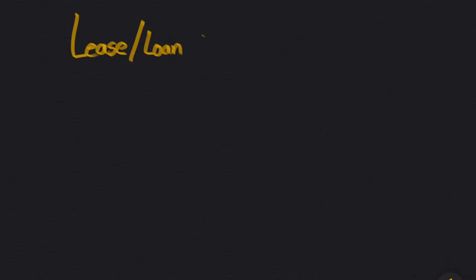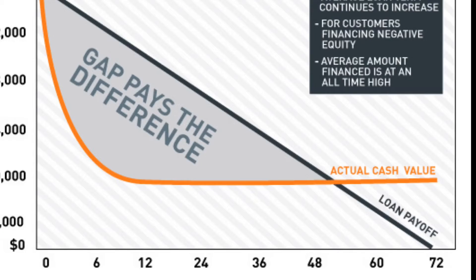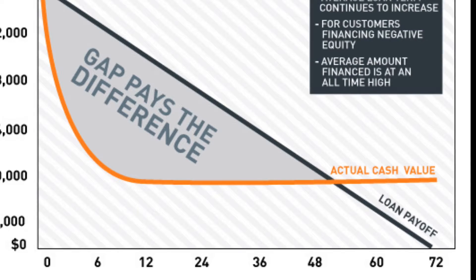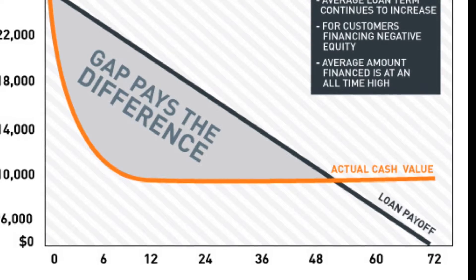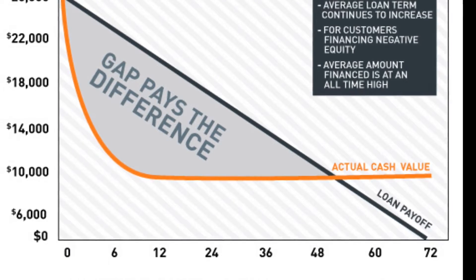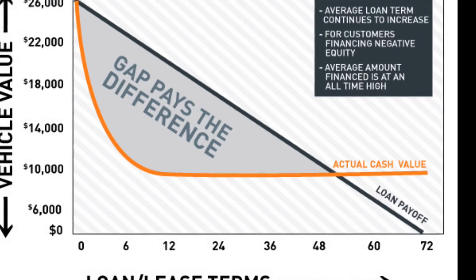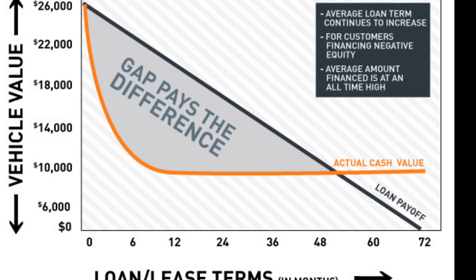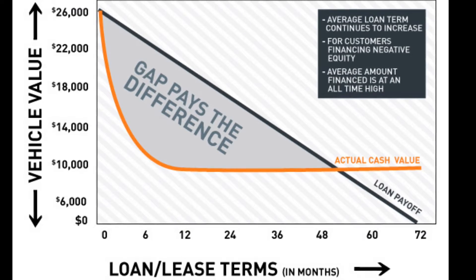The real difference between lease loan payoff and gap insurance is who offers it: lease loan payoff is typically offered by insurance companies, while gap insurance is offered by the company financing the car. The disadvantage of going with gap insurance through the bank is that they typically lock you in for the full 72-month loan period, charging you for all those months. With an insurance company, you change your policy every six months and can simply remove that coverage after about 48 months when you no longer need it.